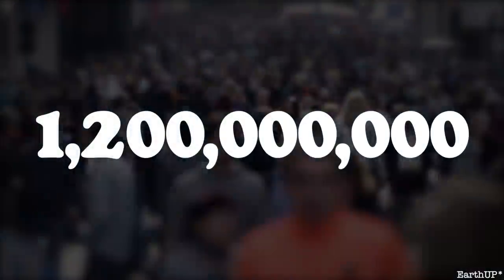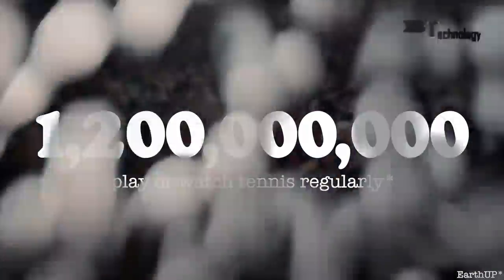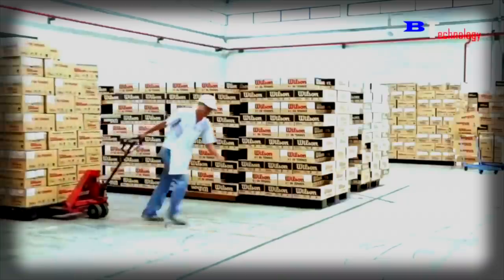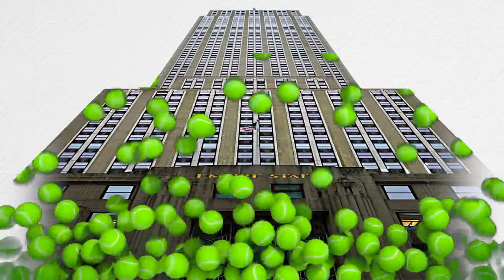To visualize: an estimated 1.2 billion people play or watch tennis regularly, resulting in an estimated production of 325 million tennis balls every single year — enough to fill the Empire State Building up to the 62nd floor.